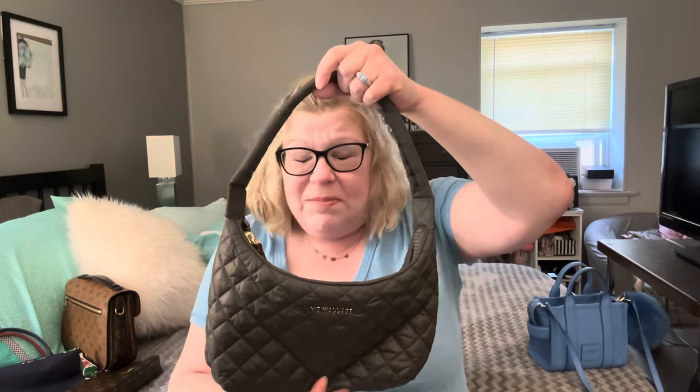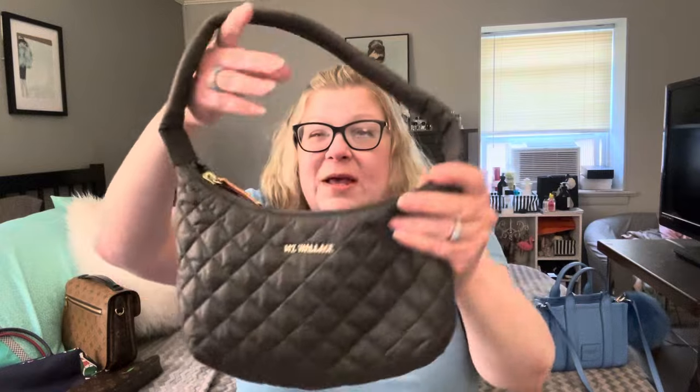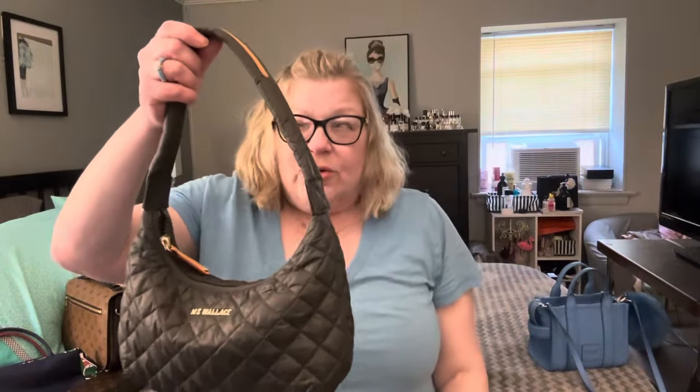Bag number two is this MZ Wallace small shoulder bag. They stopped making this, but you might be able to find one pre-loved. This is in the MZ Wallace beautiful quilted nylon in the color magnet. For a small bag it is super, super roomy. I love the strap — it's so comfortable and sits on your shoulder just perfectly. When you have it filled, it actually gets more of a dumpling shape, which I love. This is perfect because you can wear it summer and winter. It fits over your shoulder with no problem.